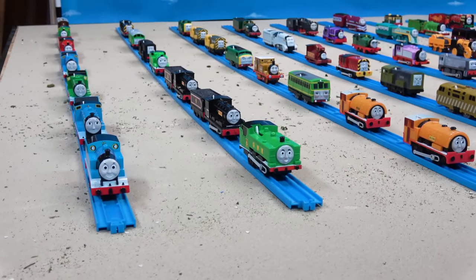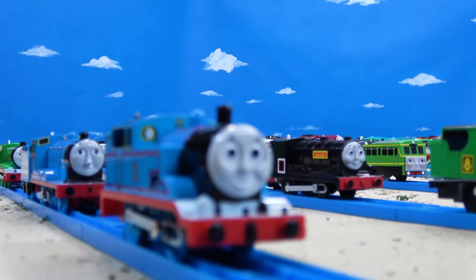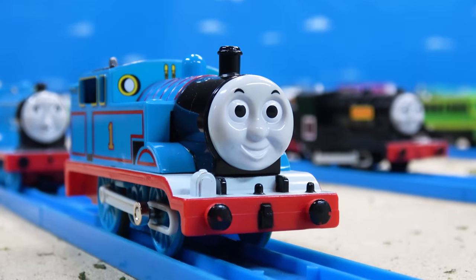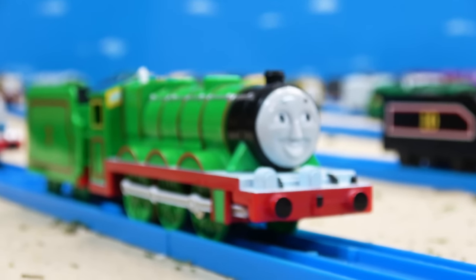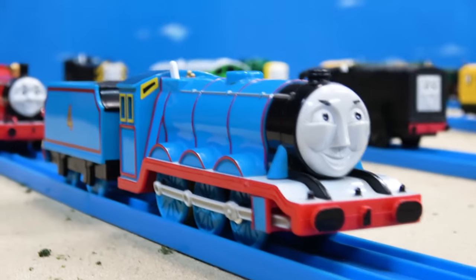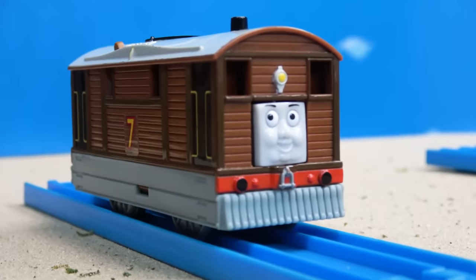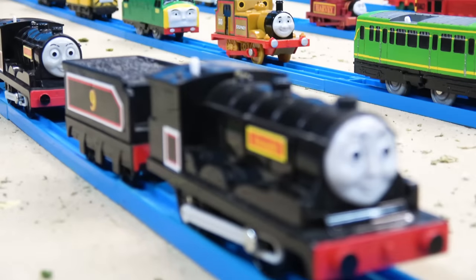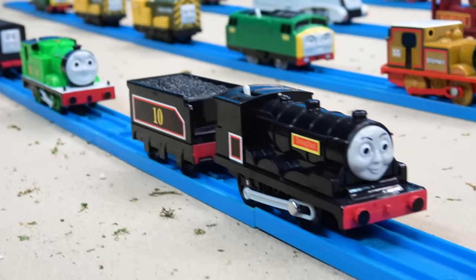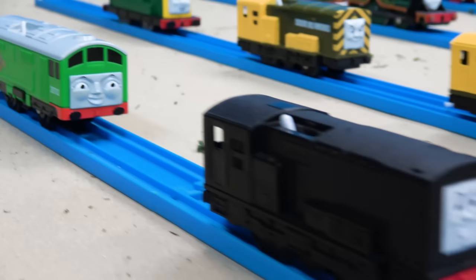First off, let's take a look at the engines that I will be using in my own series. We'll start off with Thomas the Tank Engine, Edward, Henry, Gordon, James, Percy, Toby — which is the flip face Toby — Duck, Donald, Douglas, Oliver, Diesel, and BoCo.